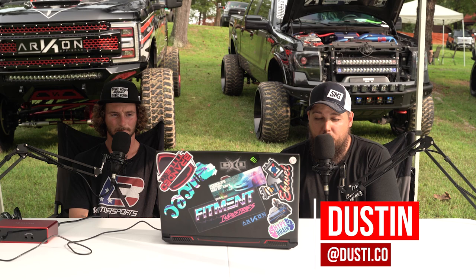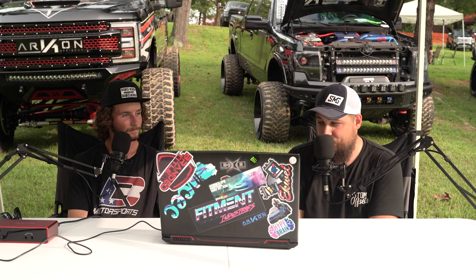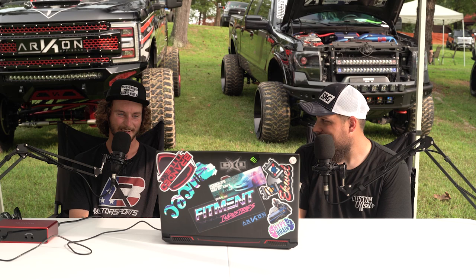Hey guys, Dustin with Custom Offsets here. We are back at Lifted Truck Nationals. I'm joined by special guest Bug BMX — what's up everyone? How we doing? It's good to have you buddy, I'm stoked to be here, thanks for joining us.